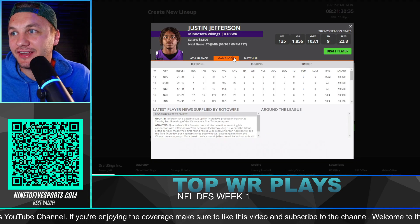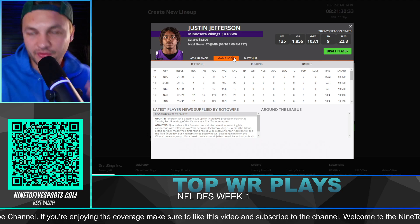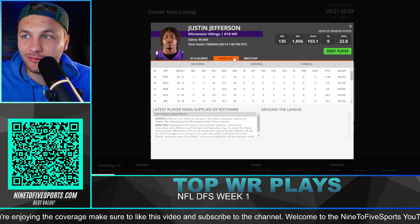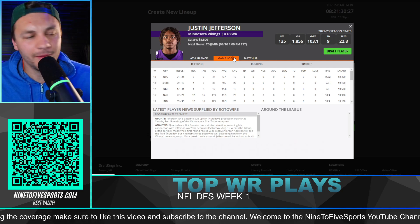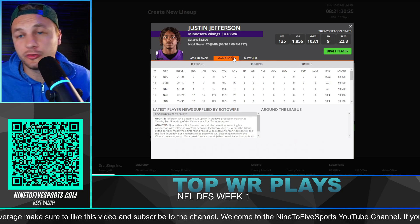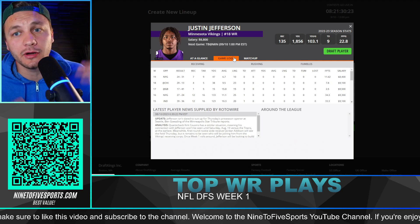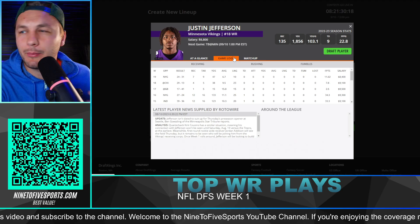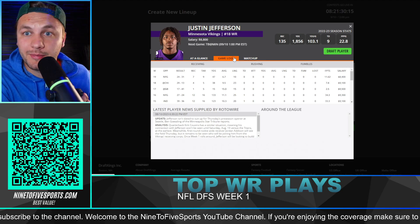Right off the bat, I do think Justin Jefferson is going to be kind of a standout player. He's very easy to fit into your builds this week in week one because there's so much value. The question is, do you want to pay up for two stud running backs in Austin Eckler and maybe Josh Jacobs or Christian McCaffrey? Or do you want to pay up with Justin Jefferson and maybe one of those other running backs?